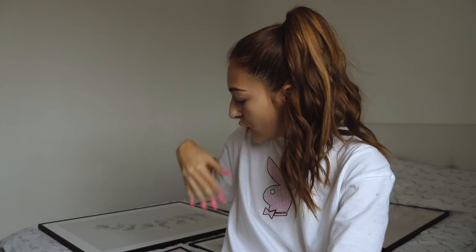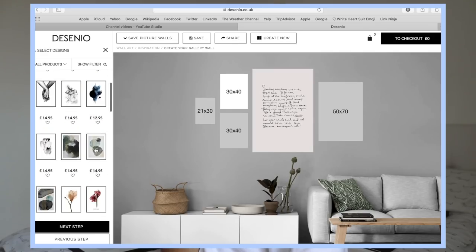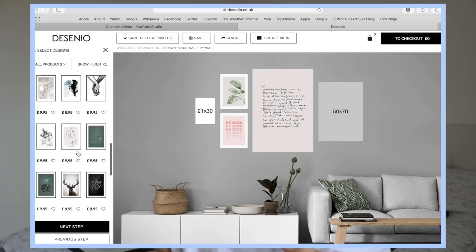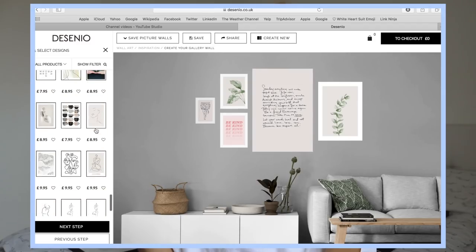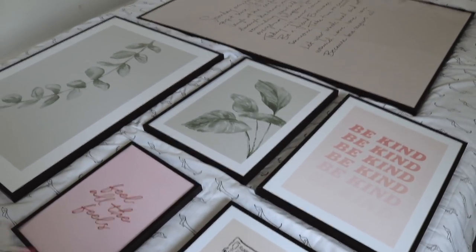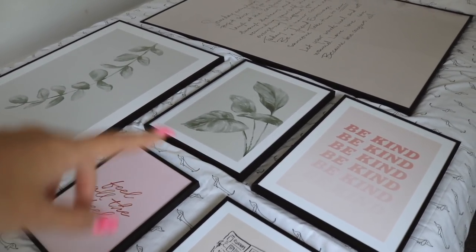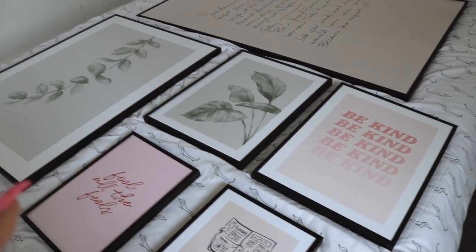My next step is to transform this wall here because it's just a big blank space — I want a bit of colour and life. I have a few prints I'm going to put up which were sent over by Decenio. I used the gallery feature tool on the website to decide the size and placement of the frames, because I'm so indecisive. The prints all tie together with the same sort of colour palette — the pink, the green plant, and the nude tones, so there's like two of each kind of colour.